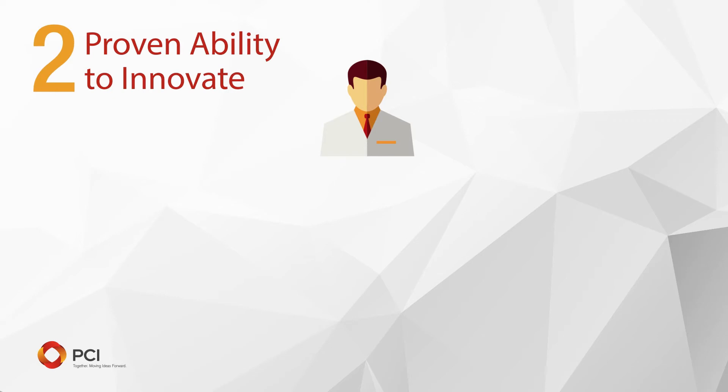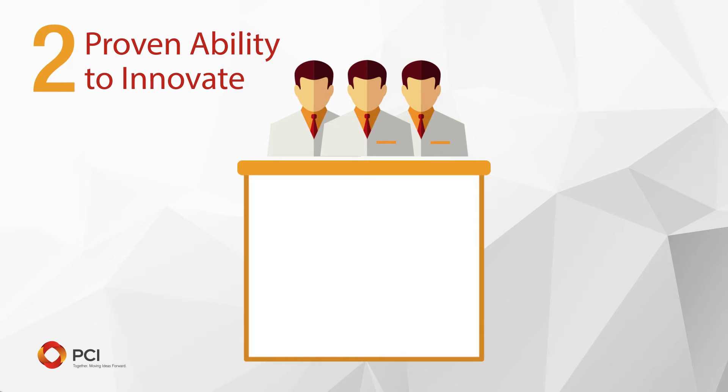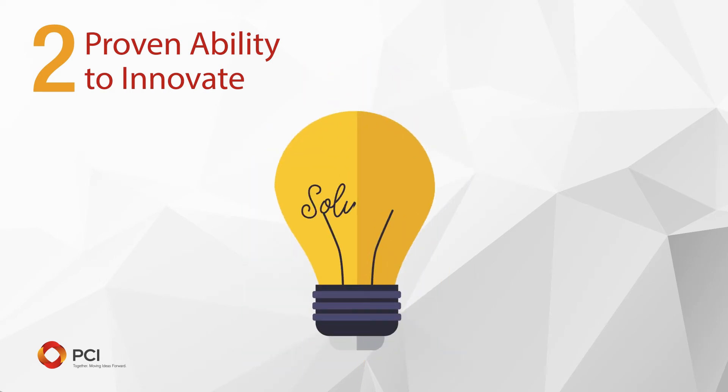2. Proven ability to innovate. Can this R&D team innovate? CMOs that can increase process efficiencies and/or decrease the costs of goods demonstrate innovative thinking. Offering solutions to solve problems should appear to be second nature.